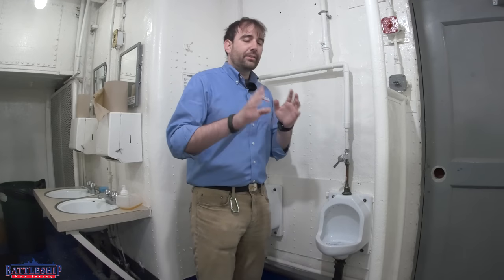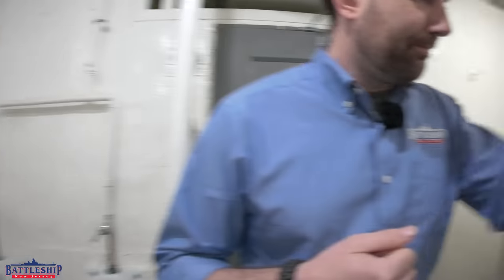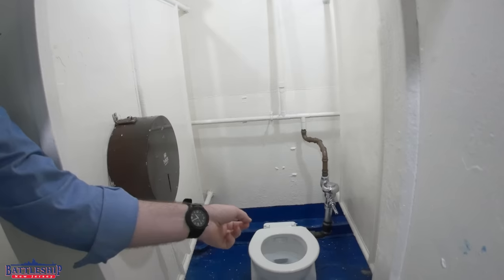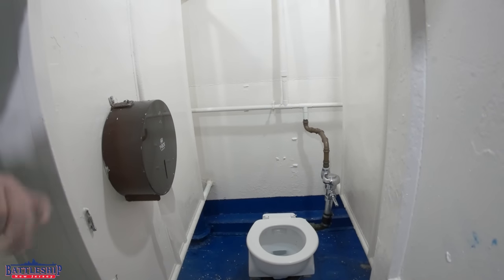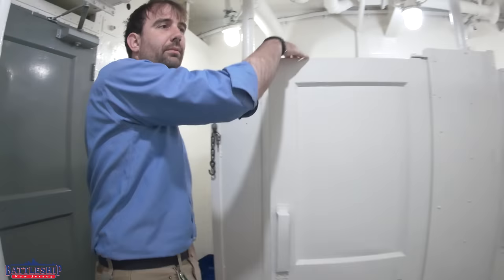That is not the case for the commodes, though. I'll briefly show you the commodes since we've shown you everything else in this head. Here's the commode — when you hit the flushometer on there, it just drops the specified amount to make sure it removes all of the waste in that space.